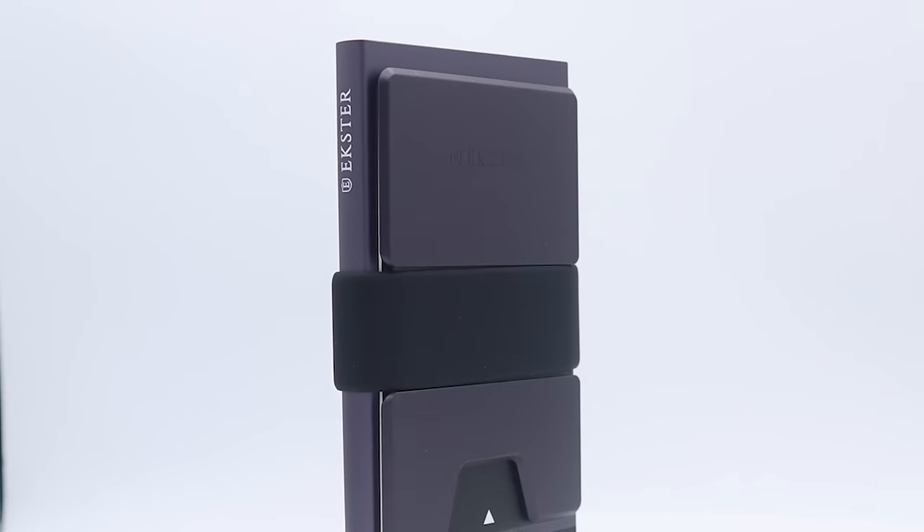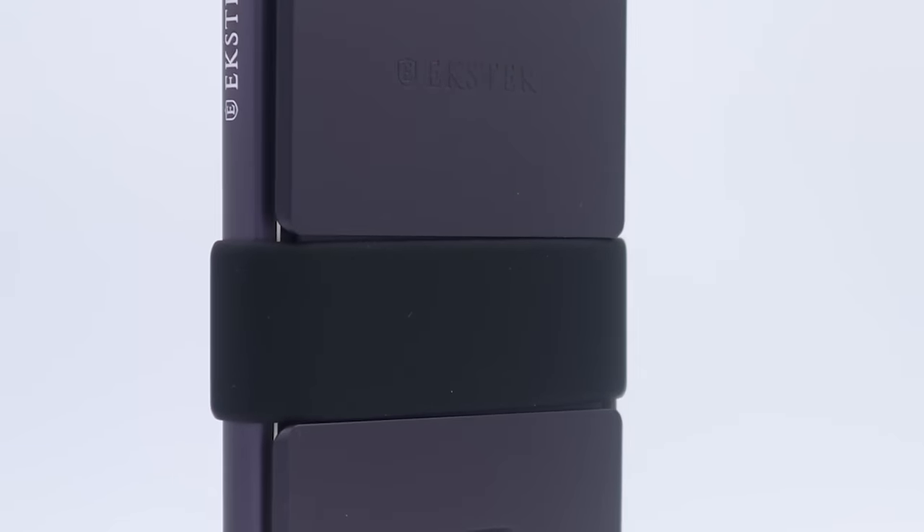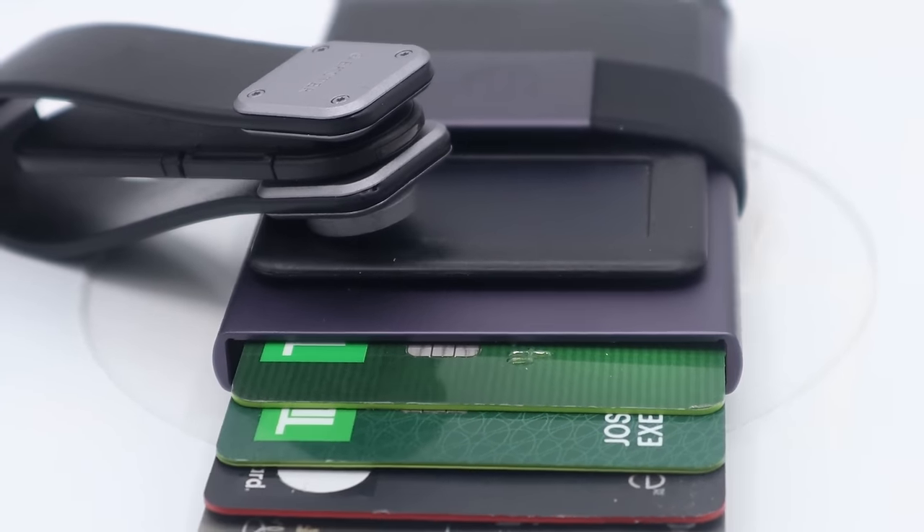It holds every card I could possibly need. I go to Costco and don't even have to pull my Costco card anymore — just do one of these and they're like, 'You're good to go.' My wife uses one at work for all her nursing cards. It's slim, it's metal, it's got RFID protection, which is really important. Their products look good when you're walking, standing still, or clicking the button to buy something at the store — Extra is the bomb diggity fresh.